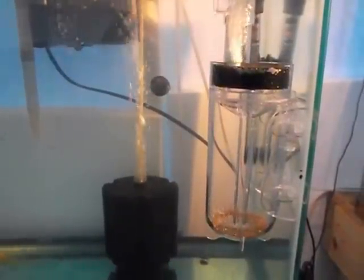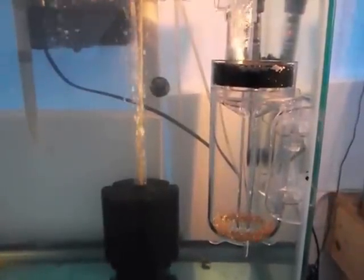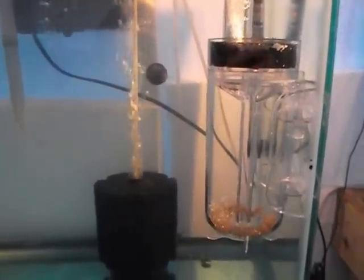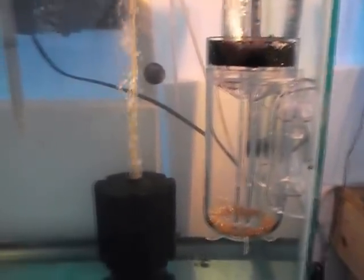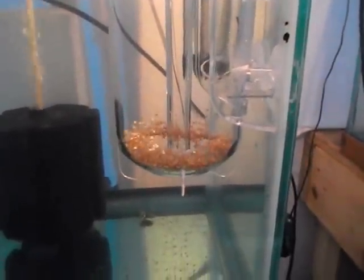Good morning. This is Greg at Mineral Springs. I came out this morning and found I had a small problem with the tumbler. I'll tell you about it in a second. I wanted you to see the eggs have been in the tumbler for two days now.